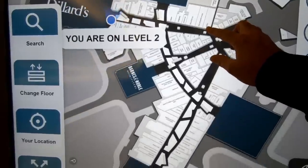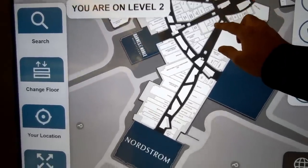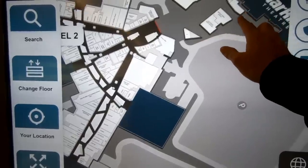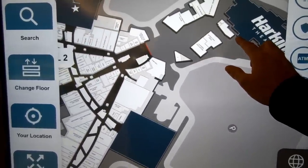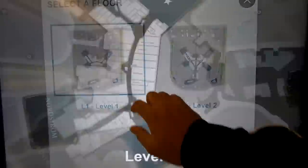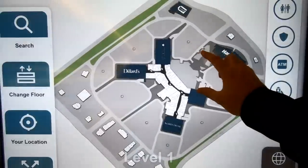There's a Dillard's here, a Nordstrom, a Macy's, a Harkins Theater, and a Barnes & Noble bookstore. There was also a Sears, but that closed in January of 2019. The Macy's was originally a Robinson's May store, but it converted to a Macy's in 2006.